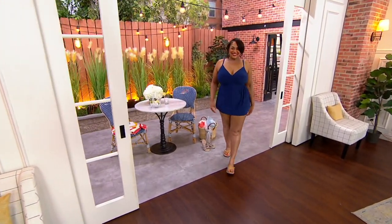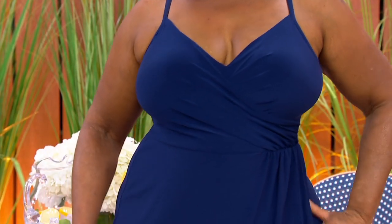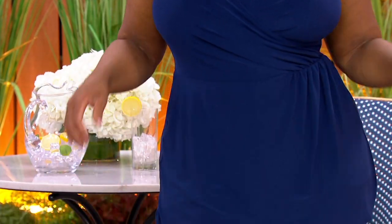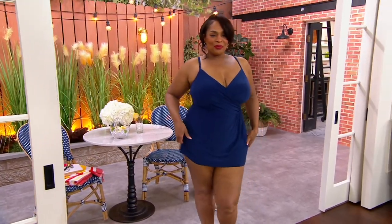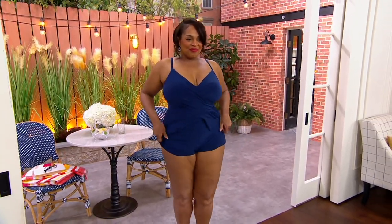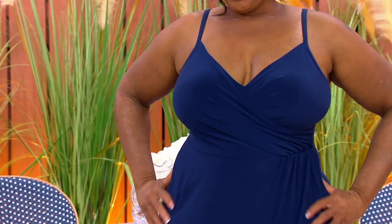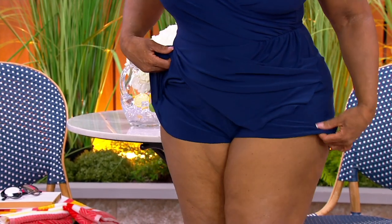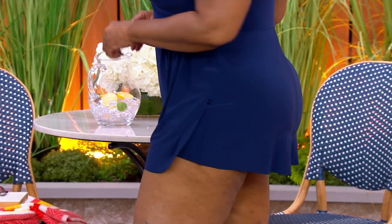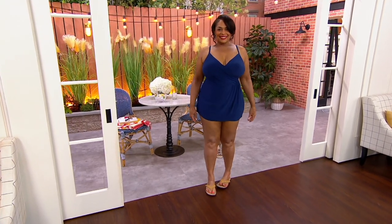Let's talk next about Dream Shaper. Angela, you look gorgeous. This is another one of the brands that has really been transformational in terms of what they can do with swimsuits. Carrie Walsh, who has been part of the Miracle Suit team for many years — this is the time when we're wearing the least amount of clothes, so we want to feel good about the way we look. And that's exactly what Dream Shaper by Miracle Suit is all about.